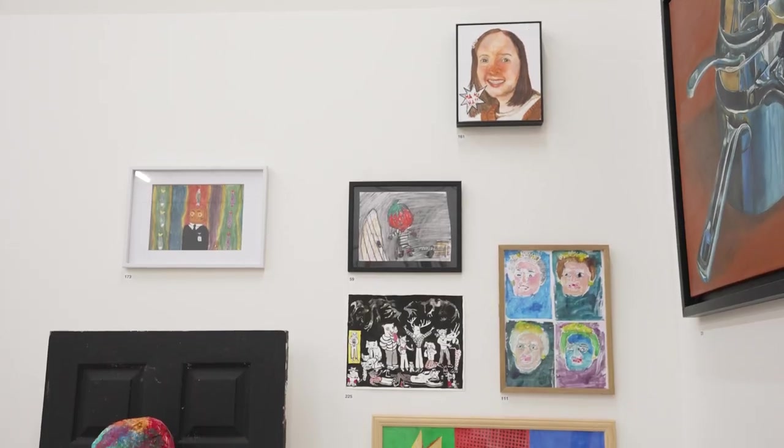It's a self-portrait of me on Christmas Day. I was really happy in that moment so I wanted to show it in the portrait.